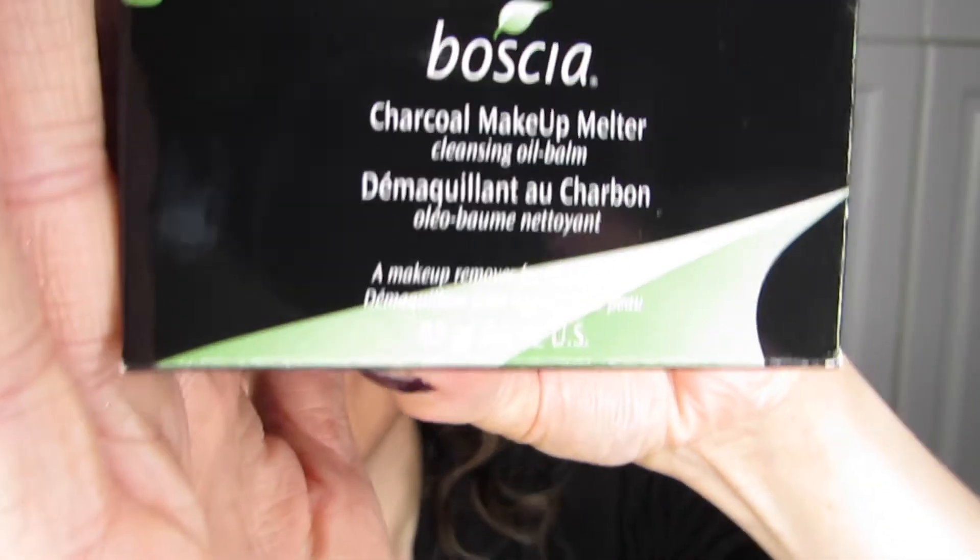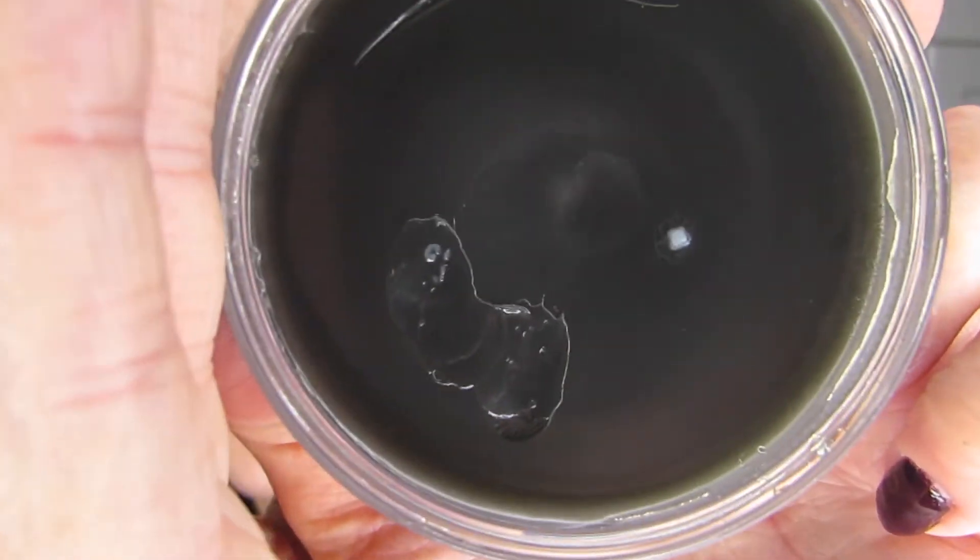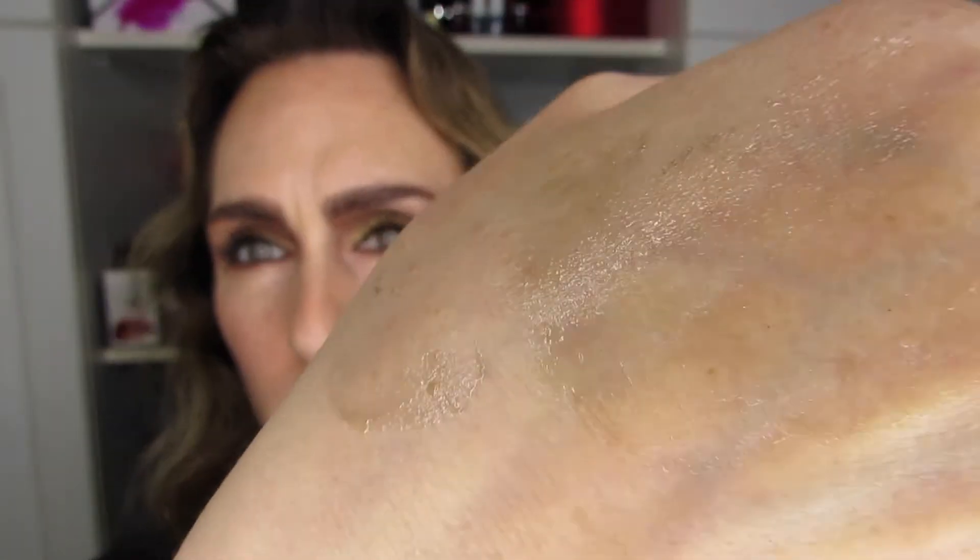Speaking of fancy versus not, this next one is a real departure from simple and straightforward skincare. So let's introduce what I'll be using next. I am going to be using two different companies. This first one is Boscia, and for Boscia I will be using the charcoal makeup melter. Let's open that up — I'm very excited to use it. It's very black in consistency — definitely a goopy, greasy, oily melting product. I'm sure it's going to do what it's meant to do.